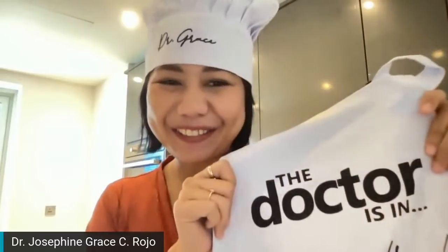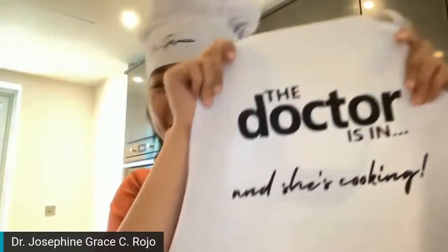Hello everyone! This is your Diet Doctora, Dr. Josephine Grace Rojo, and I'm in, but I am cooking!